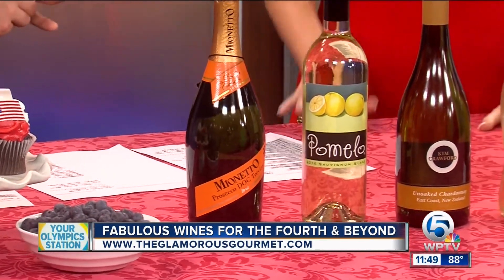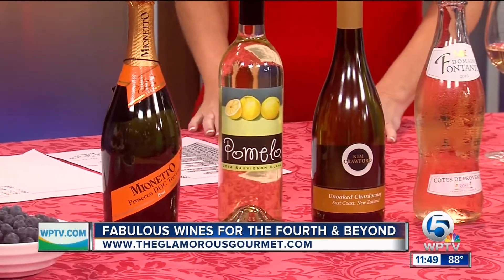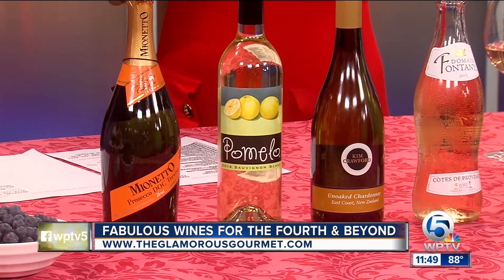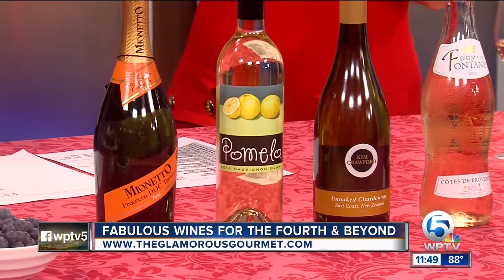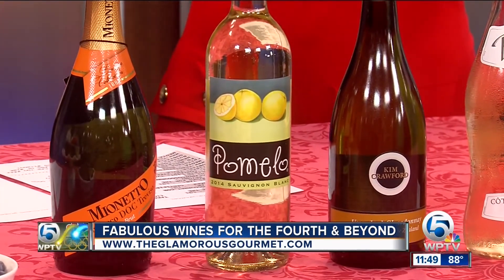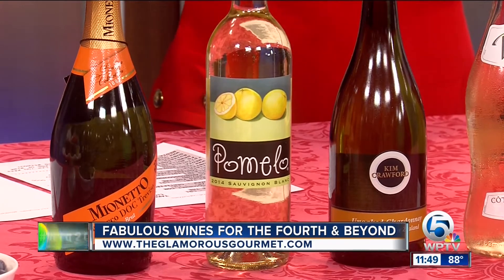As for whites, we really love the Pomelo Sauvignon Blanc from California. It is tart and delicious, and it also made Wine Spectator's top 100 wines list of 2015. So for $12 a bottle, you don't have to spend a ton of money to find a great wine.